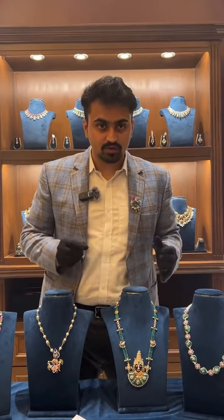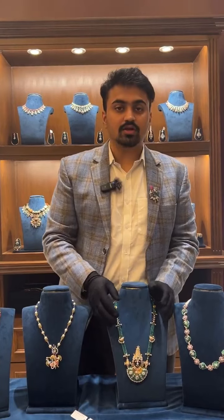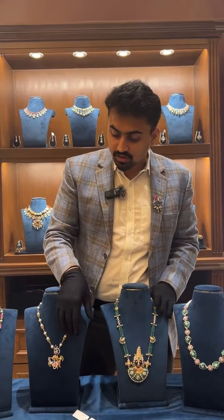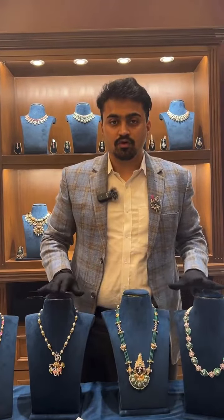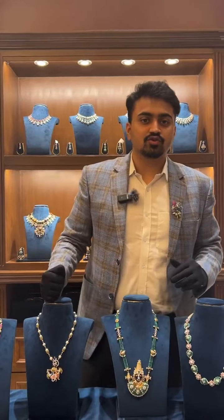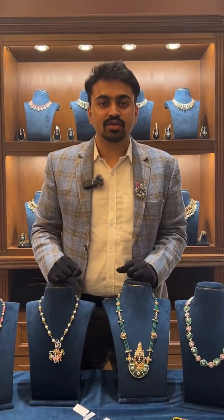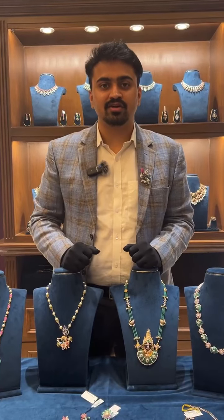Please share this video with friends who would enjoy watching it. These lockets — the Balaji locket, the Krishna locket, and the peacock locket — can be used by both men and women, for example on a sherwani. There are many more designer necklaces and normal jewelry in our store. Do visit our shop at MG Road, Sikandrabad, or follow us on Instagram and YouTube. Thanks for watching — let us know what topic you'd like us to showcase next.